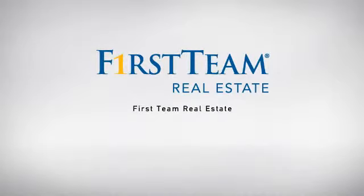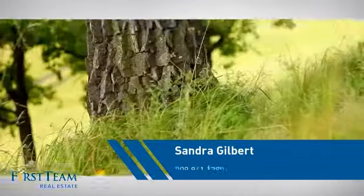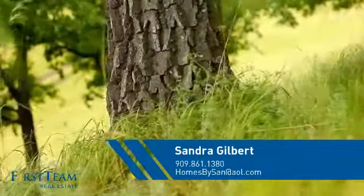At First Team Real Estate, our wide selection of listings helps you find a place you'll feel right at home in. This video is brought to you by your real estate agent, Sandra.